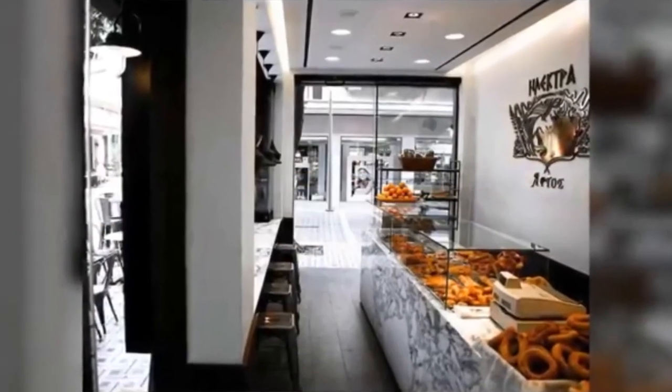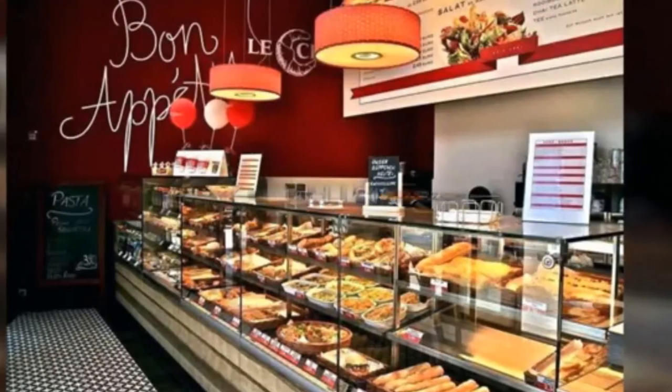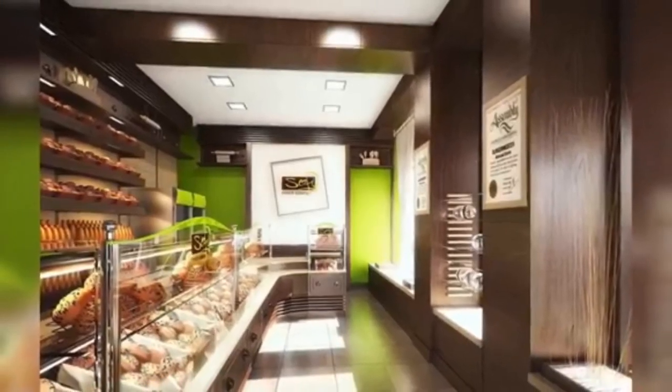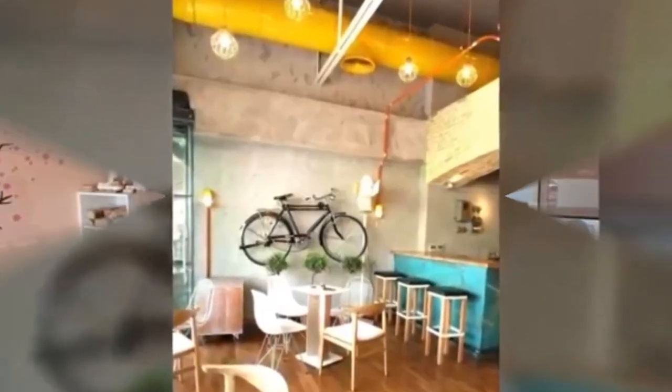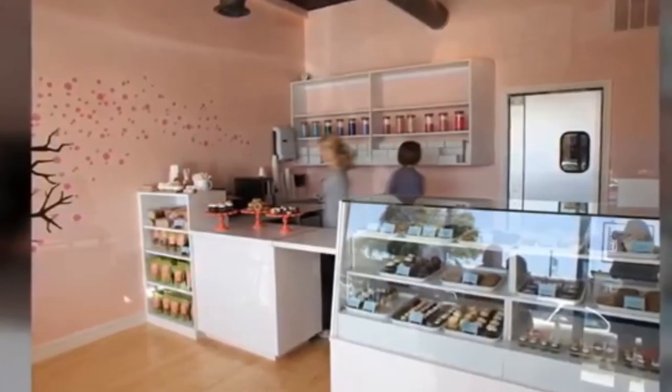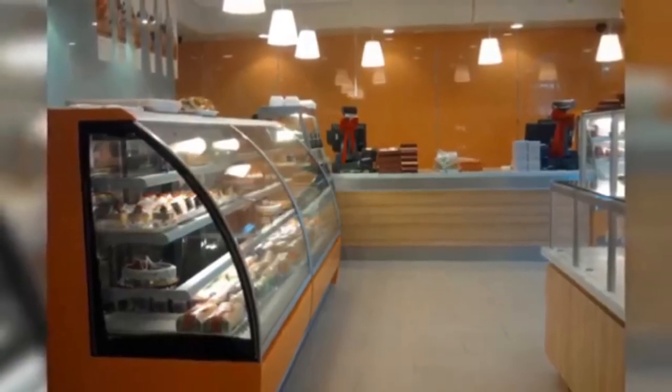A good collection of 30 plus bakery shop design ideas are given in this video for your interior decoration ideas. Please watch till the end of this video and subscribe to our channel for more interesting content. Thank you. Good day.